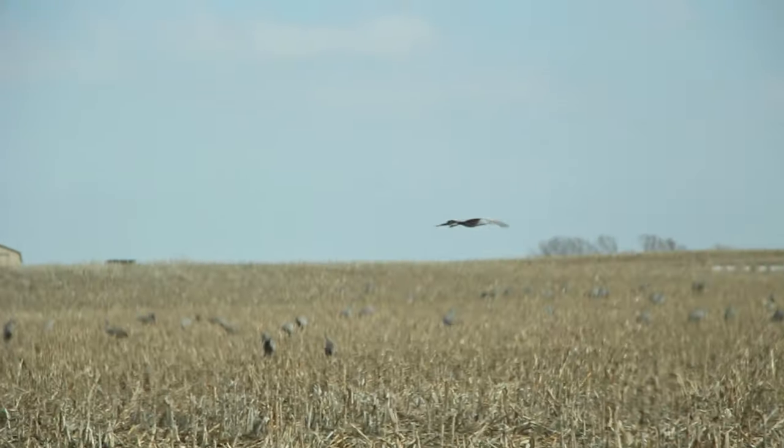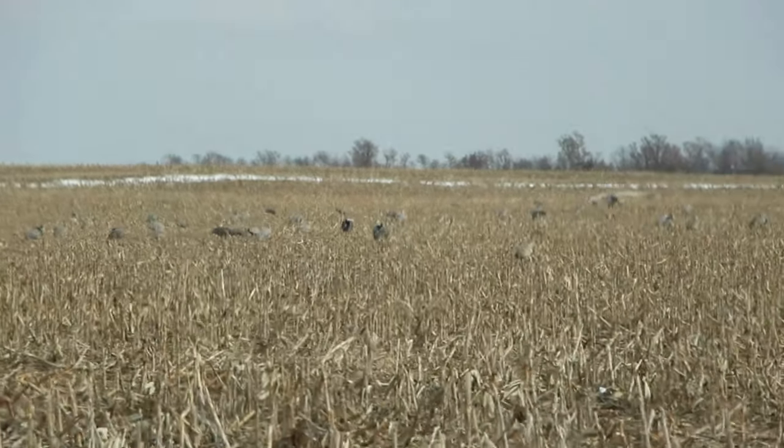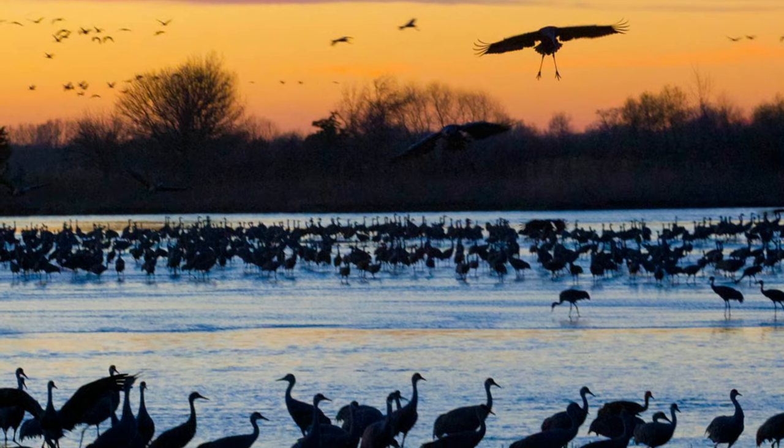About 90% of their diet consists of corn, which means during the daylight hours, don't expect to see thousands gathered at the river. Instead, plan to be there at the break of dawn or dusk to see them gather. And when I say gather, it can be densities of more than 12,000 cranes per half mile of river.